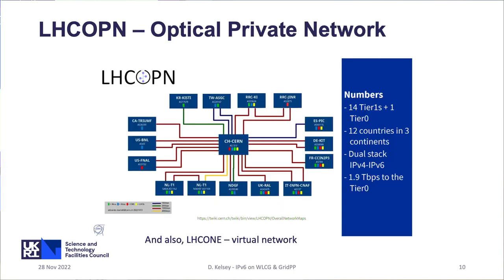The data flows between the Tier 0 and Tier 1 were always foreseen to be very large, so we have an optical private network on leased lines between CERN and the Tier 1s. Currently there's a move up to 400 gig; most are connected at 100 gig with a few lower-speed ones. There's also the LHC1 virtual network going over various national education networks. All of this is dual-stack capable, and if you integrate the bandwidth, you've got 1.9 terabits per second to the Tier 0.